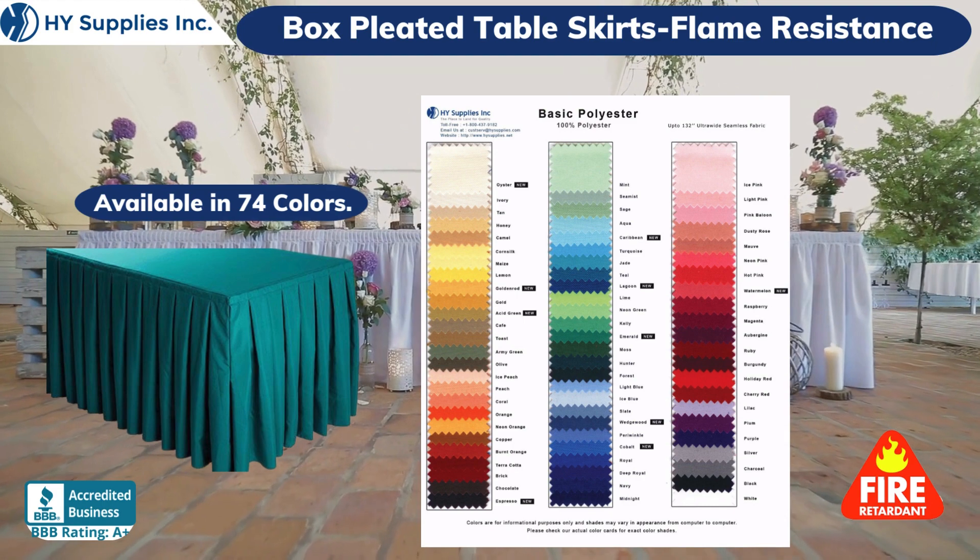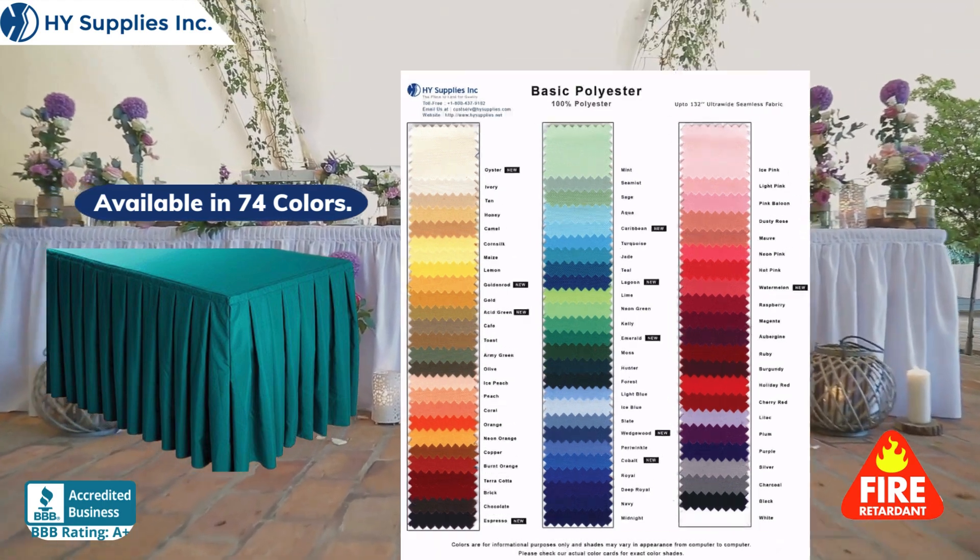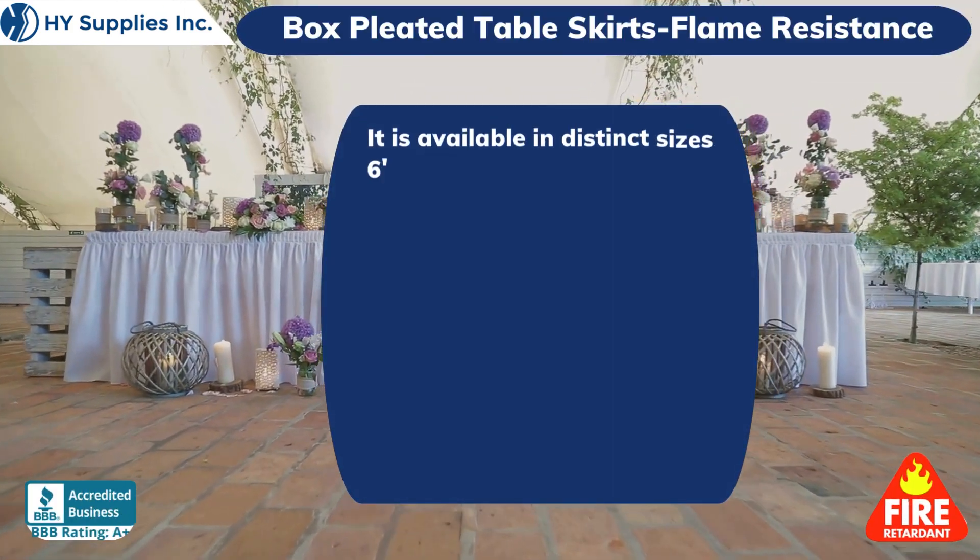Available in 74 assorted colors. It is available in distinct sizes.